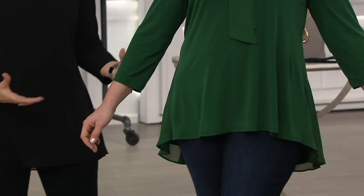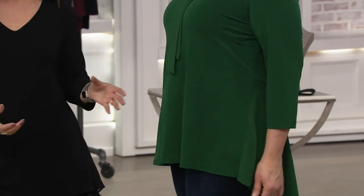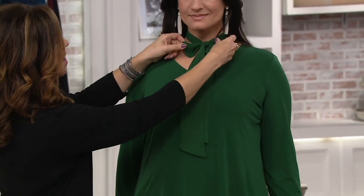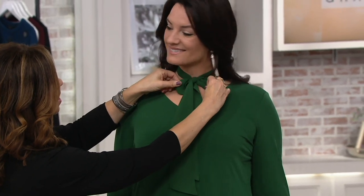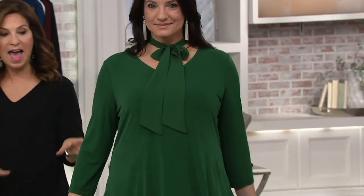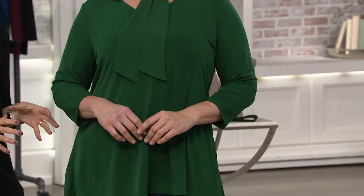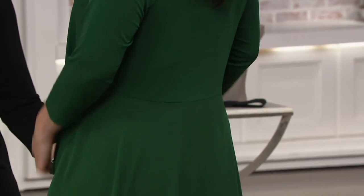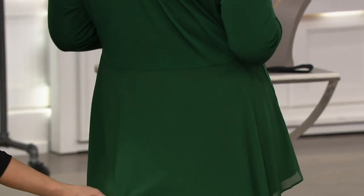Look how beautiful Adrienne looks — that color on you is dynamite, stunning. I love that you did the bow. I'm going to make it into a bigger bow. The sleeves will never be too long or too short — these are three-quarter sleeves that cover the elbow. So pretty. The sleeves are perfect, and there's room in the sleeve, it's not tight-fitting. This is like a chiffon overlay over liquid knit.